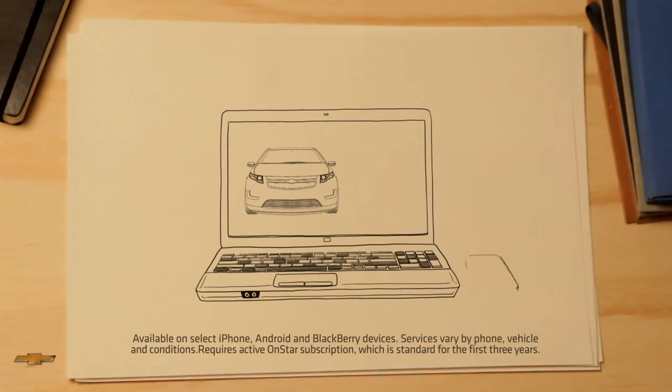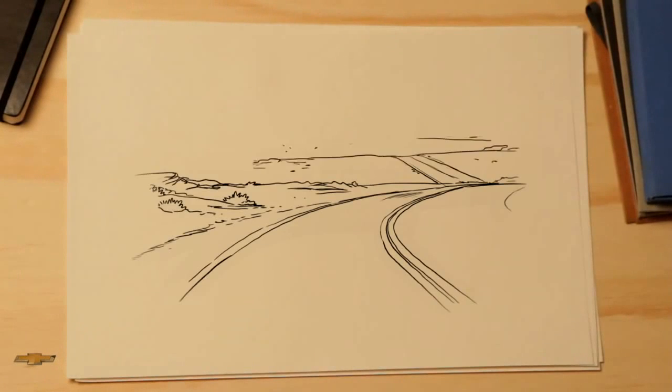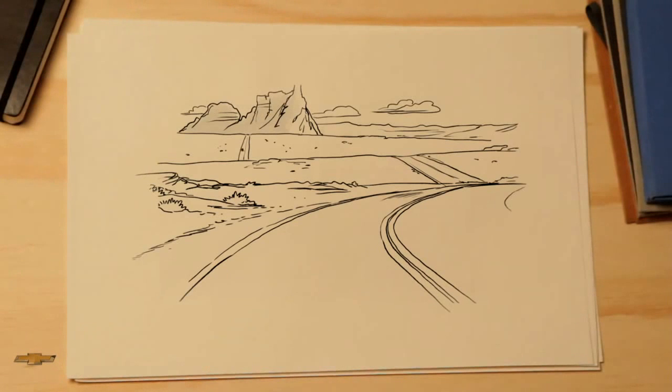But you don't have to be driving to have fun with your Chevrolet Volt. It has the OnStar Remote Link app that lets you lock, unlock, and even check its charge level.